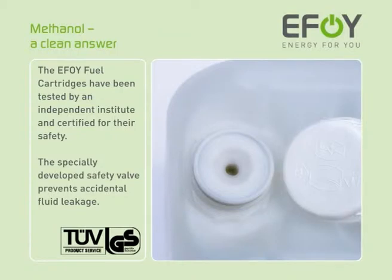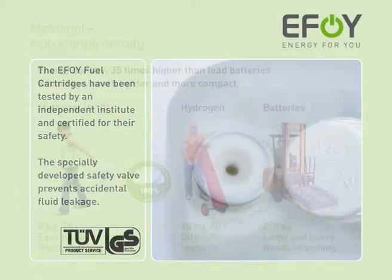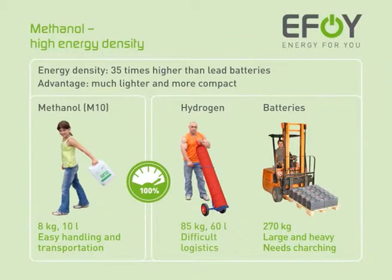The specially developed safety valve prevents accidental fluid leakage. The energy density of methanol is 35 times higher than that of lead batteries. Methanol is therefore much lighter and more compact than hydrogen or batteries, but produces the same amount of energy.